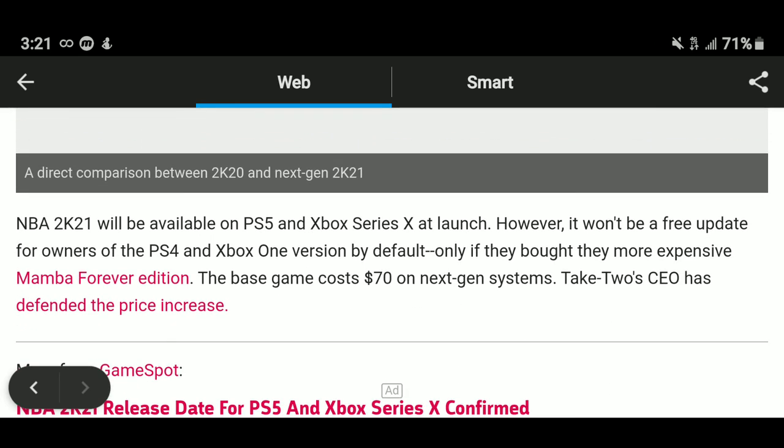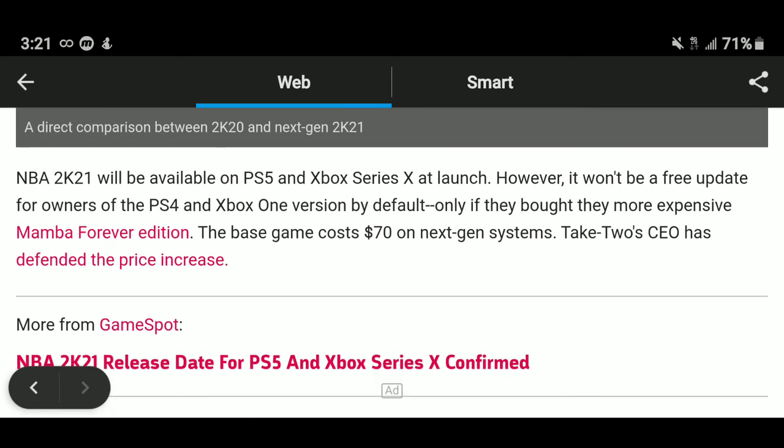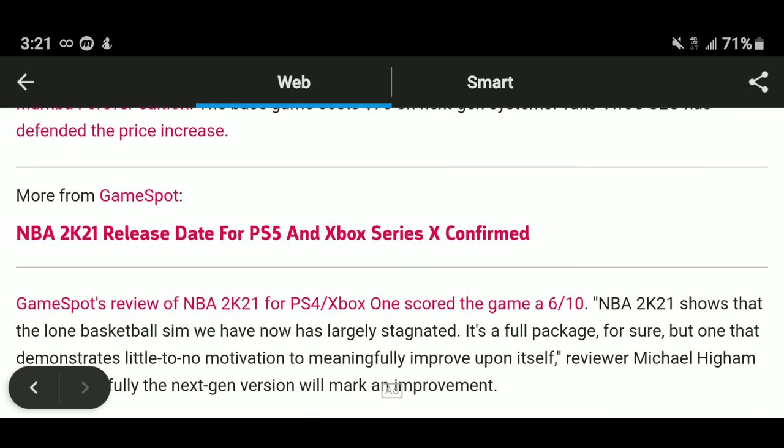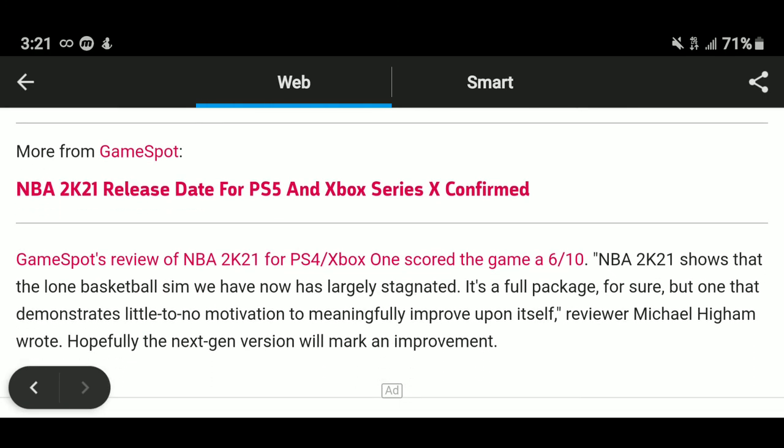It will be available on PS5 and Series X at launch. However, it won't be a free update for owners of the PS4 and Xbox One version by default — only if you bought the more expensive Mamba Forever Edition. The base game costs $70 on next gen. And I'm telling you right now, this game looks absolutely unreal.